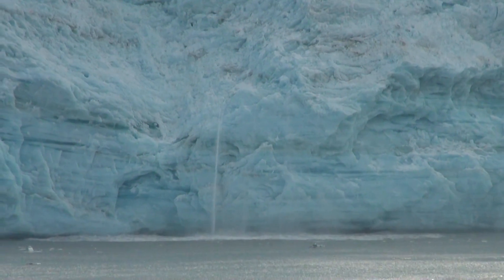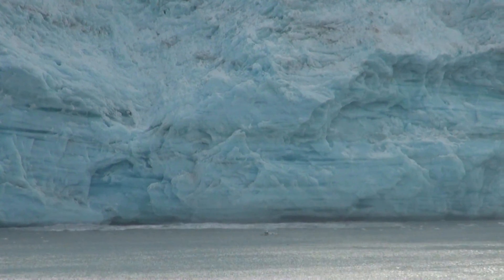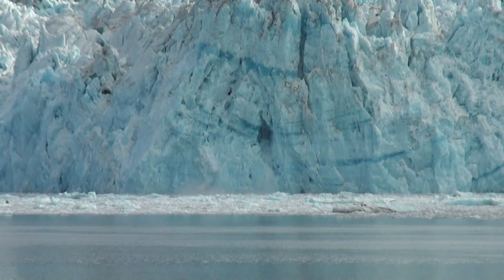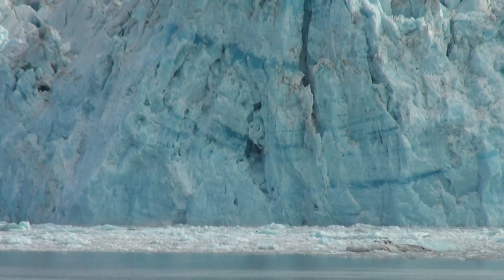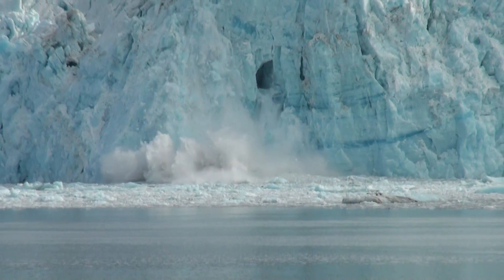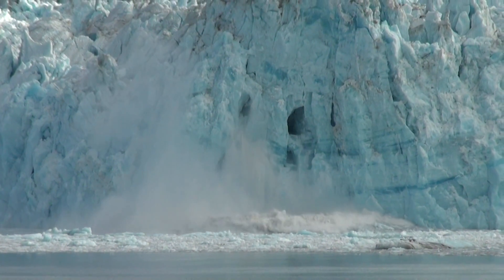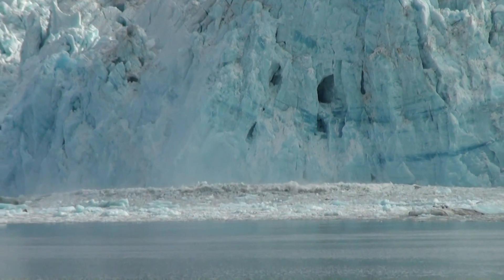It was amazing, wasn't it? Did you see it fall? Most of the glacier ice in Alaska is less than 100 years old. Therefore, it's not left over from the ice age. The ice actually takes 400 years to get to the terminus.